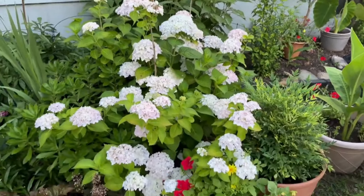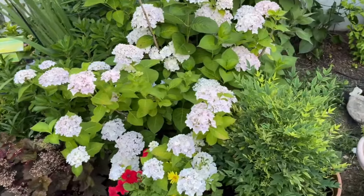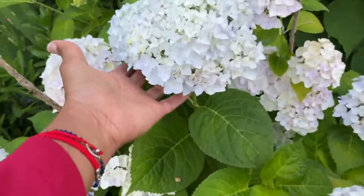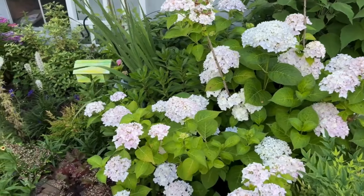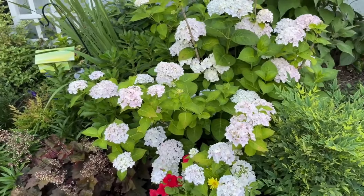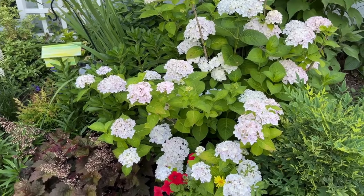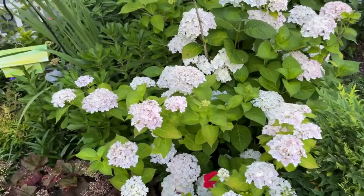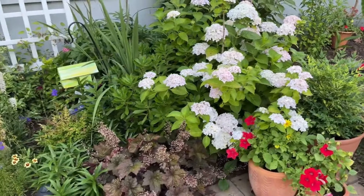And in front of us, friends, this is a Blushing Bride hydrangea — look at it, all white. Oh, I love it so much. I remember buying this from Lowe's maybe three years ago for ten dollars on clearance — I got it for half off, it was so tiny. I prune it in spring and it's doing well. I just love how it's filling in and blending with everything.